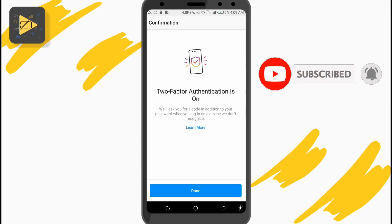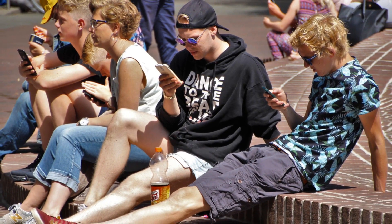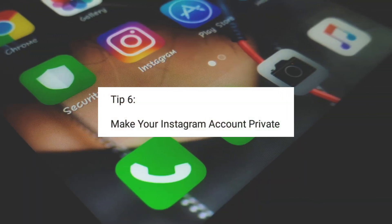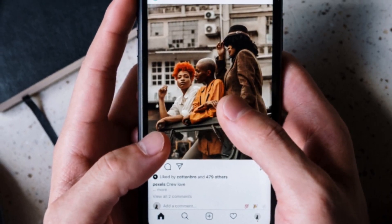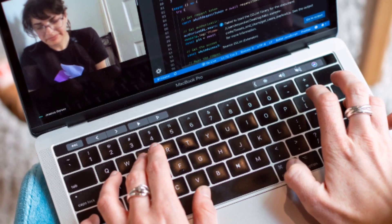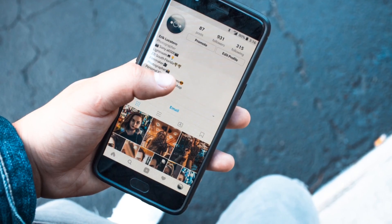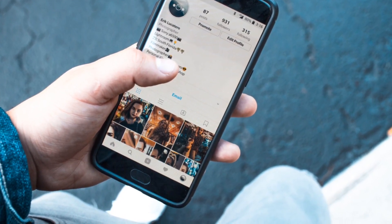If you're not using Instagram as a public figure or creator and you only use it with your friends, then another really good thing you can do is to switch your public Instagram account to private. By default, we all have a public Instagram account which anyone can see. But you can switch to a private account in which only your followers will be able to see your account. So unless one of your followers is the hacker, your account should not be hacked — because if they can't see you, they can't hack you.